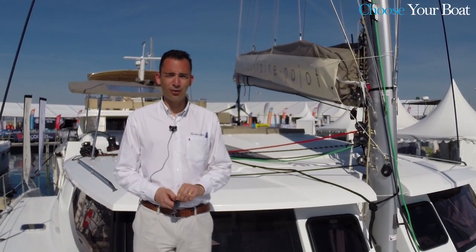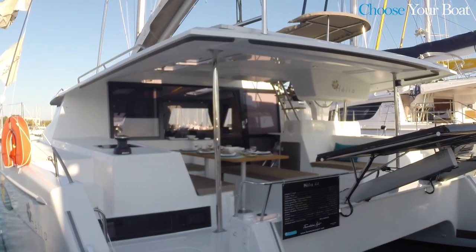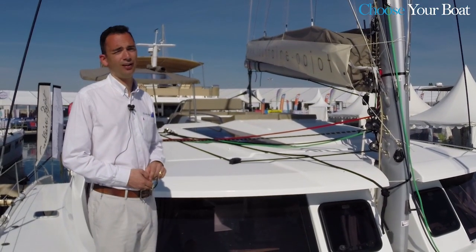Hello, welcome to La Grande Motte Multi-Hull Boat Show. We are on the Elia 44, our 44-foot. Welcome on board — I will show you the boat outside first and inside just after.